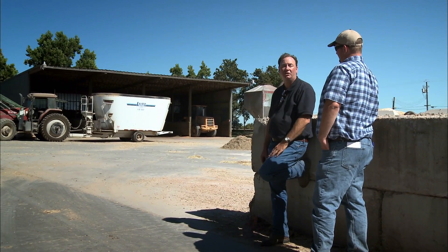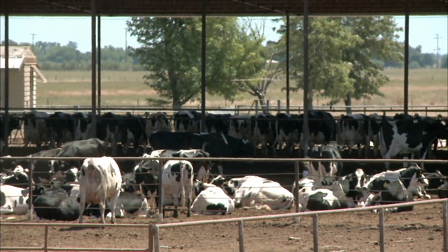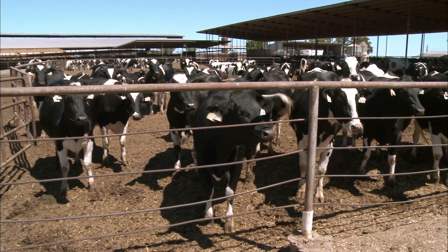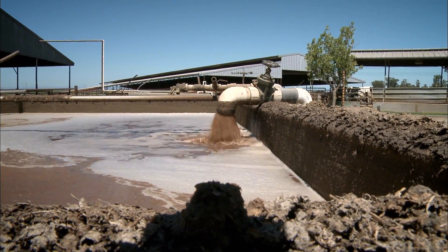Fred called NRCS to work with him on developing a comprehensive nutrient management plan for his dairy. A comprehensive nutrient management plan looks at the waste that's being produced by a dairy facility and determines the best ways to capture it and hold it and then utilize it when the crops are ready for it to be applied. The wastewater is recycled for other uses as well.